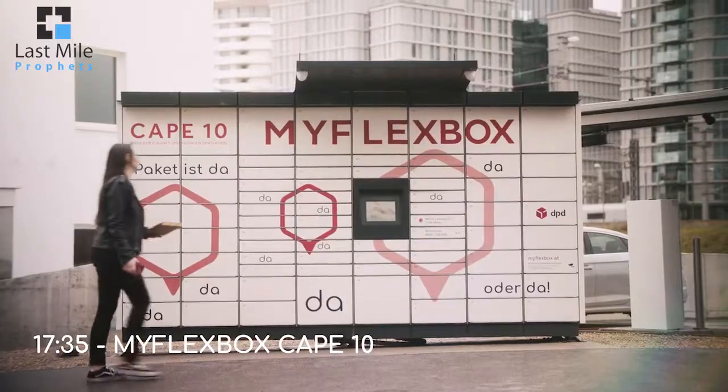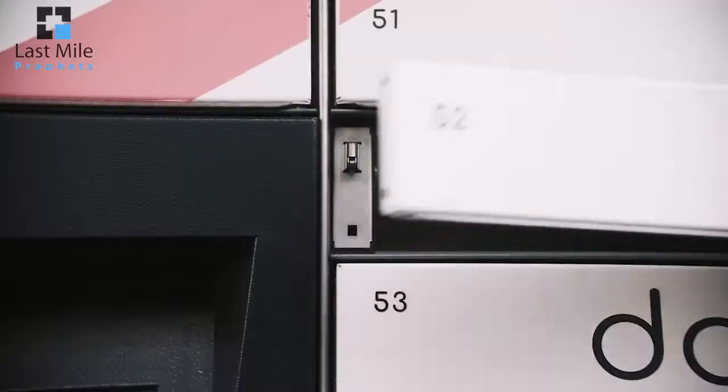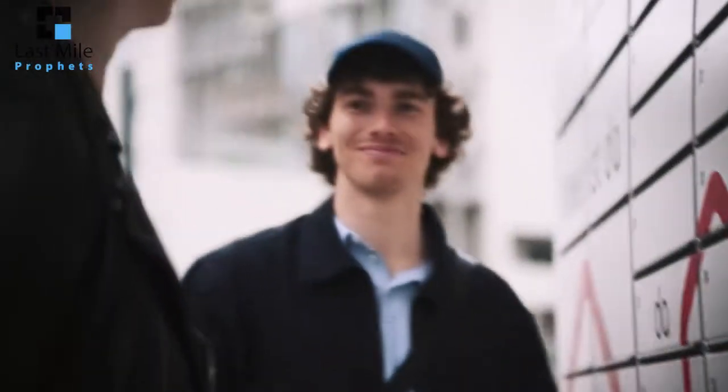What are your plans for the next year? We want to double our network — by the end of next year we want to reach 400 smart lockers in Austria, and in total we are planning 800 to 1,000 smart lockers. We expect 400-plus machines when we're at Post Expo next year — it'll be interesting to catch up.